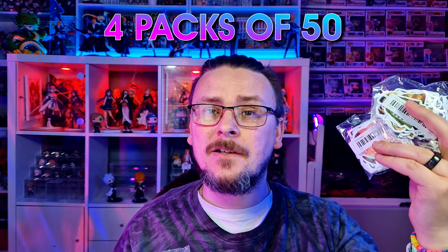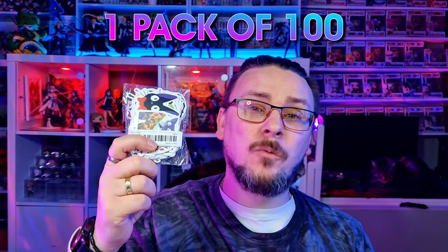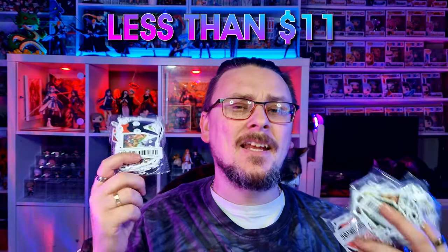We'll be comparing the quality of the print, the feel, and how well they work in comparison to Abbey Style. I ended up buying 5 packs from Temu — 4 packs of 50, ranging from $1.39 to $1.99, and 1 pack of 100 at $2.99. The total of these was less than $11 for 300 stickers. So let's get to testing these stickers compared to the Abbey Style ones.